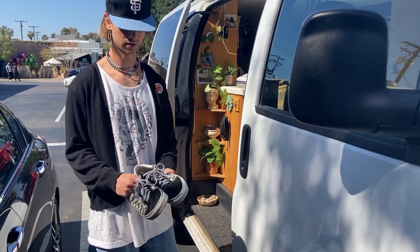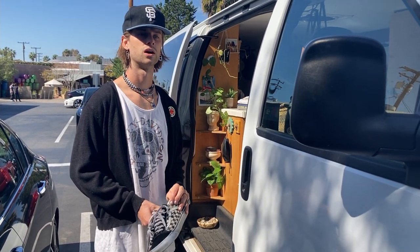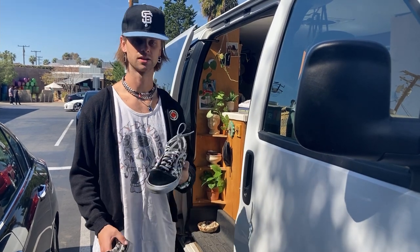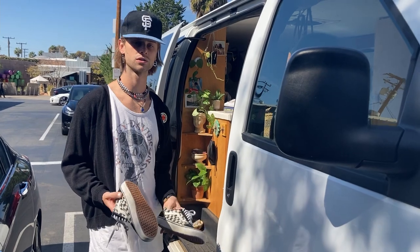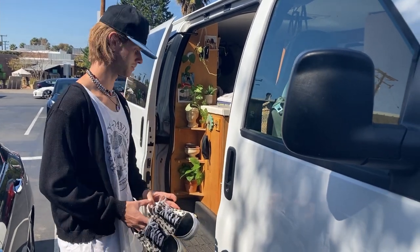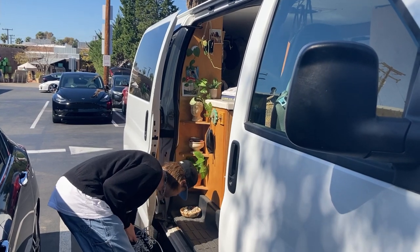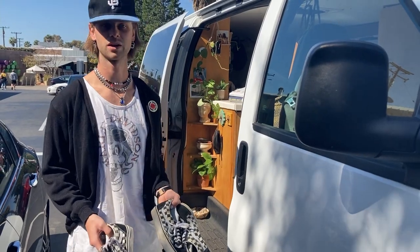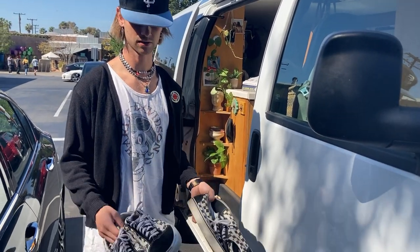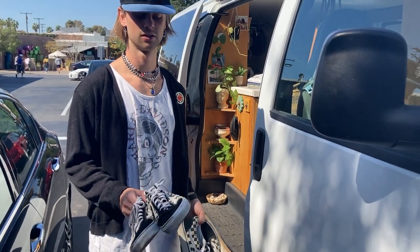These are Vans that I picked up at Goodwill — I think they were about six dollars. I skate in these as well, you can kind of tell, but they're a little small so I don't wear them that much. I also have the same pair, so I have two of the same — these are actually my size but the other ones are not. I got those to skate in but they're very small.